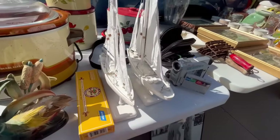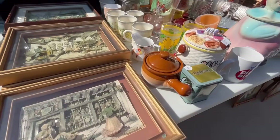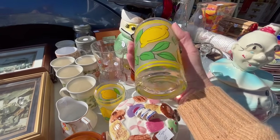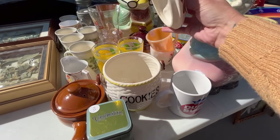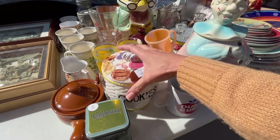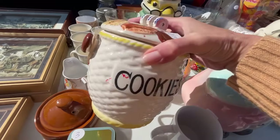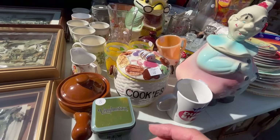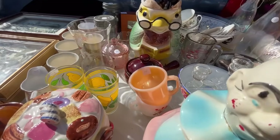Hello, good morning. The records are a couple bucks — some are a dollar, some are two. How much are these? Those are $5 each. They're large. Do they work? I do paper tole. Yeah, I love that hobby.